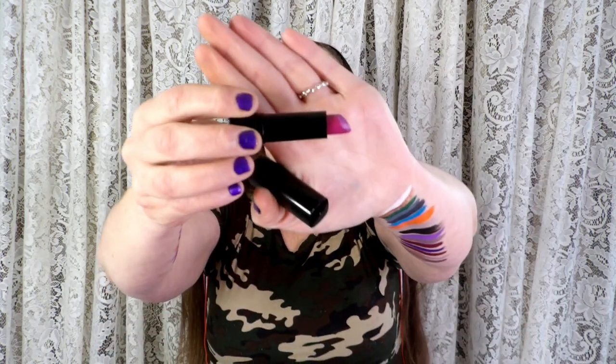I have another BH Cosmetics — this is more of a shiny lipstick but it felt like a lip gloss so I put it off to the side. My last purple lipstick in here is my LA Beauty — here's what that looks like and here is the purple swatch for it.